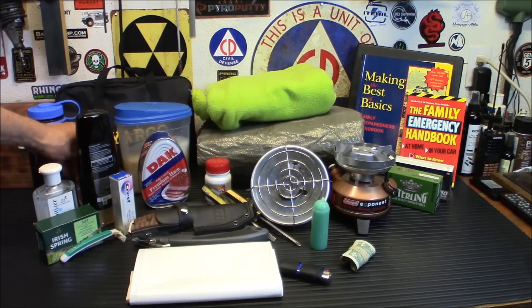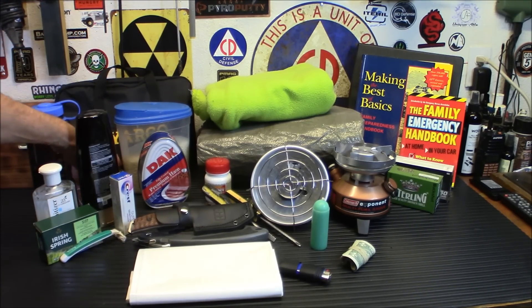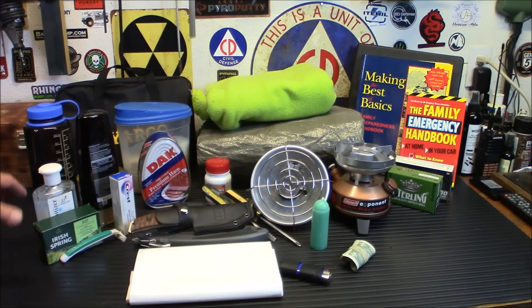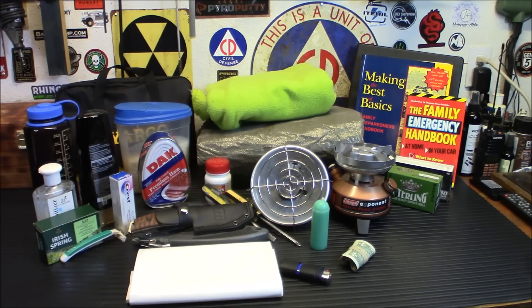When cash becomes useless, your next currency is food. Canned food — stuff that doesn't need a lot of preparation. You can eat it right out of the can: ham, rice, roast beef from Walmart. Stuff like this doesn't need refrigeration, can last for years, and doesn't need to be heated up. You definitely want peanut butter and energy bars as well, though you've got to rotate energy bars more often.